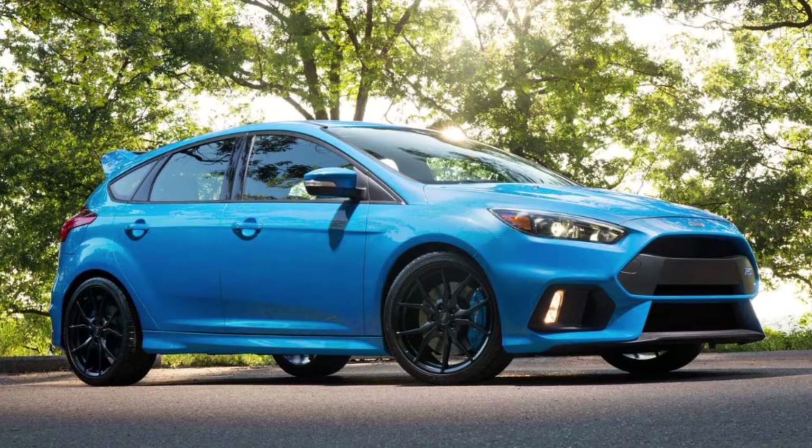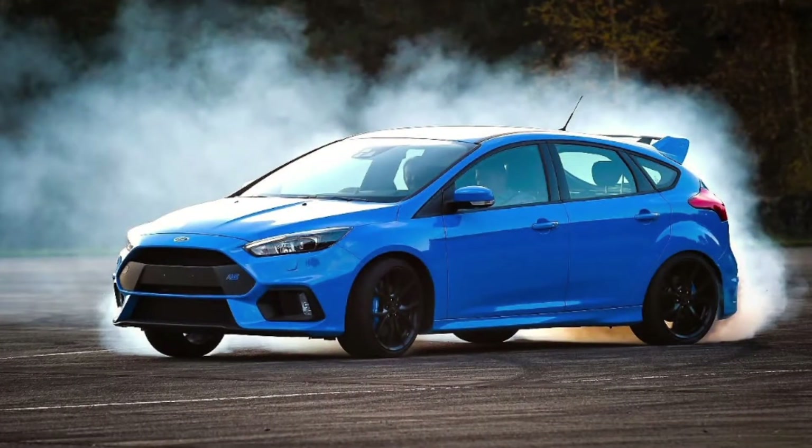It's got more power than the previous Focus RS, but the main reason — the very main reason — this is a cool hot hatch, if you didn't guess it: it's drift mode, baby! A four-wheel drive drift car — how about that!